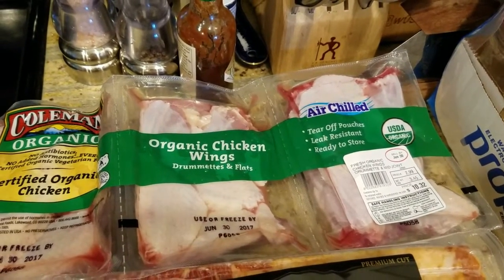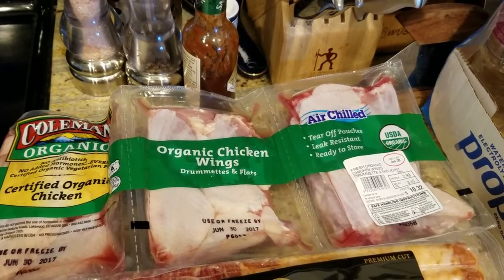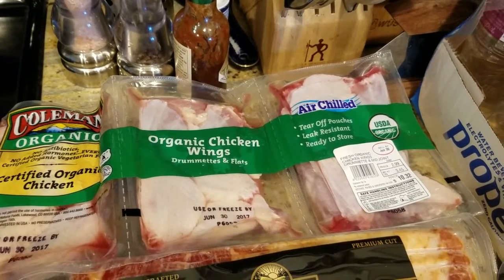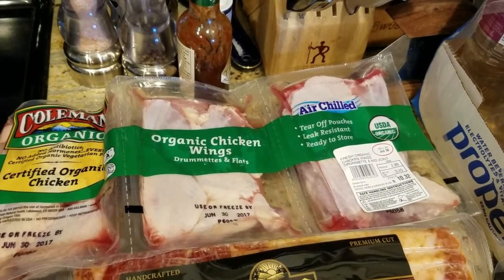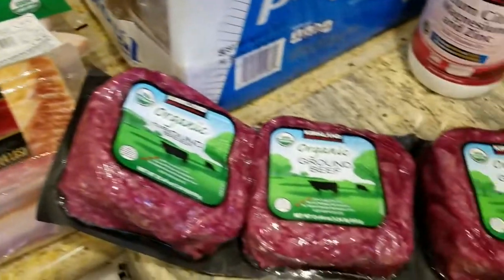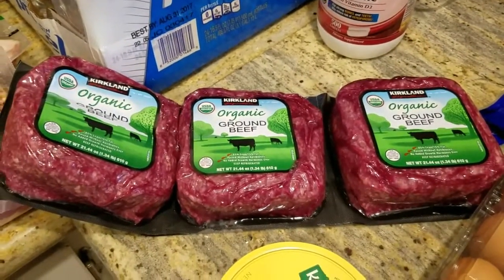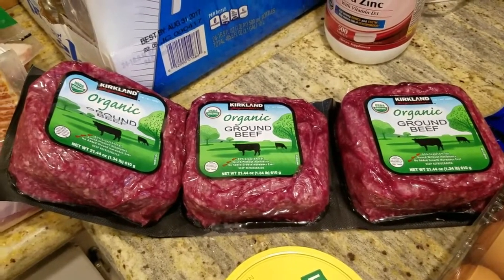I got some wings. We eat a ton of wings — we go to Wingstop a lot, but I like getting wings rather than chicken legs right now. I do like chicken legs but these are a little bit better stats and calorie-wise and all that kind of stuff. Some ground beef for random stuff.